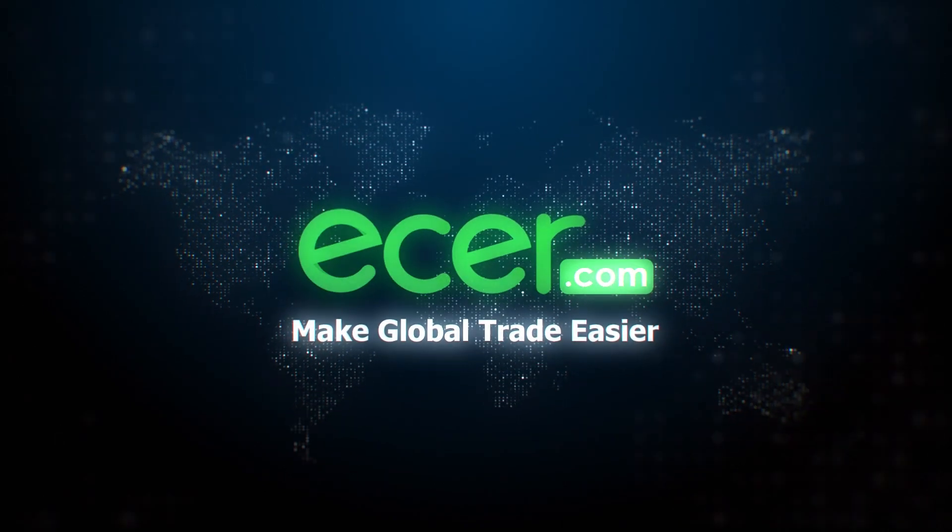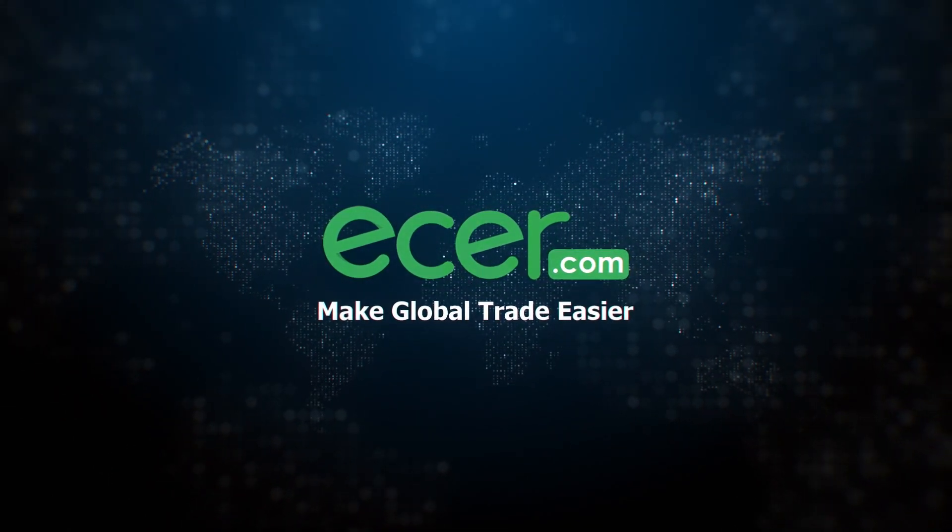Ether.com makes global trade easier. All together. Here is our communication charter: to stay where we can help you go.